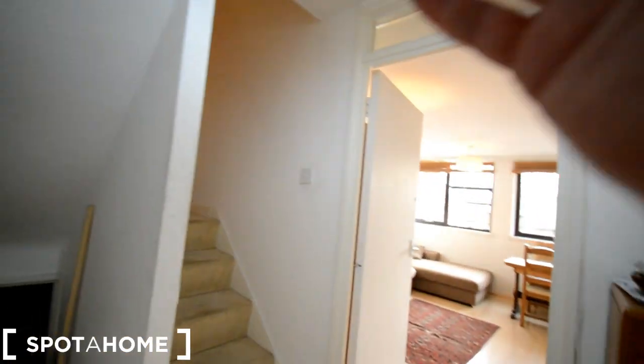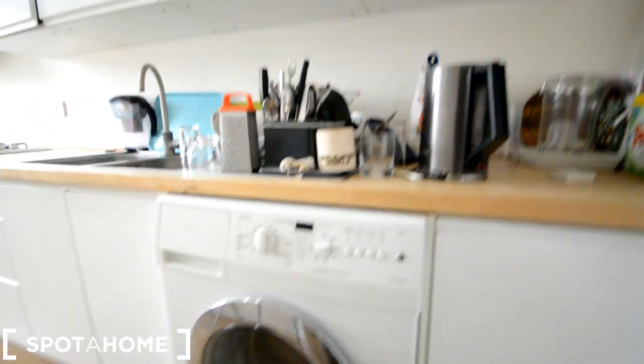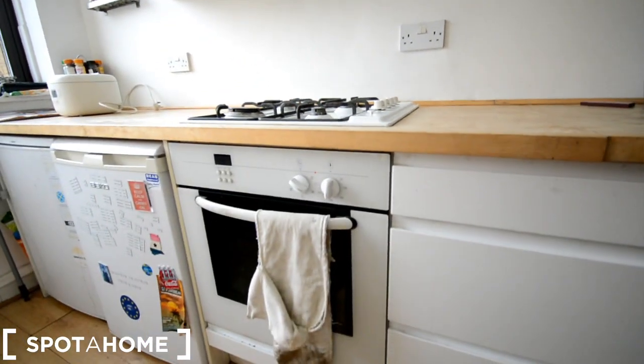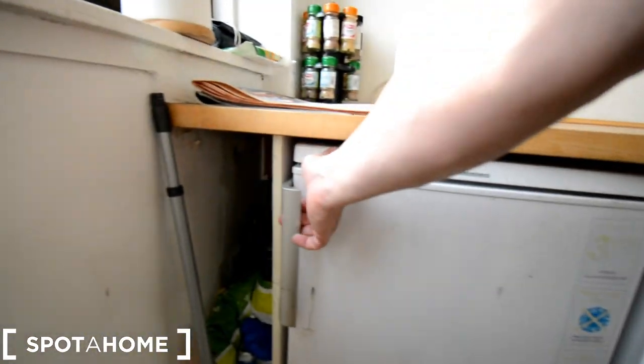This is the entrance hall — the door is behind me, stairs on the left, living room there, and this is the kitchen. We have some space here for storage, a spot to leave shoes before going upstairs, and a couple of storage areas. In the kitchen we have a washing machine, a sink, shelving up here for food, plates, pots and pans, a gas stove, and a gas oven.